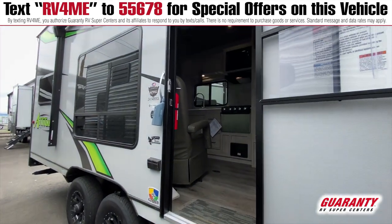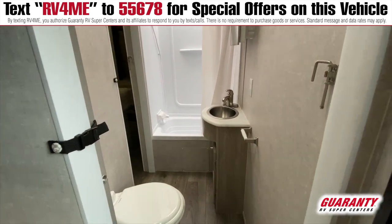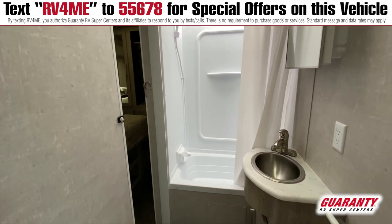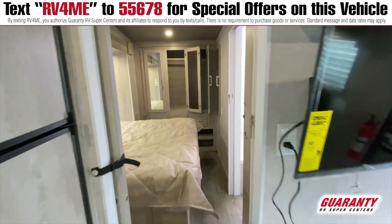What you're going to notice when you walk into this coach is that it is a new model for this year. To the right, you're going to see the bathroom. You have a double entry into the bathroom — one from the living area where your kitchen and living area is, and another one from the bedroom.